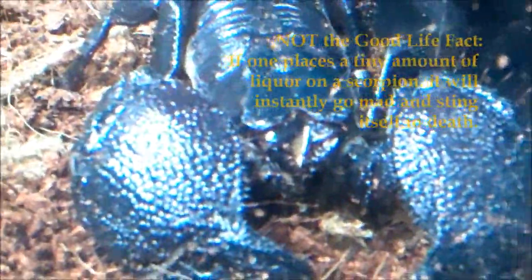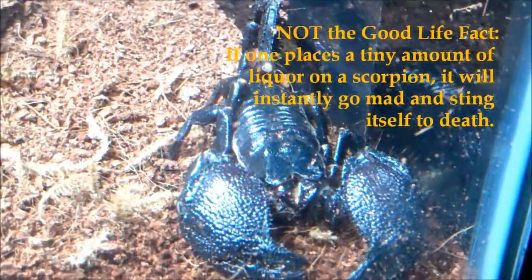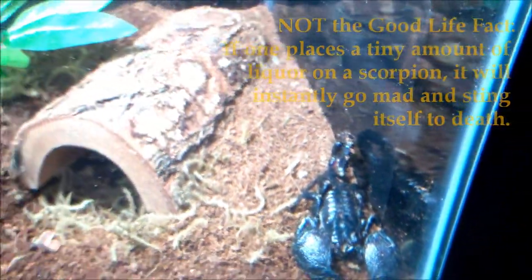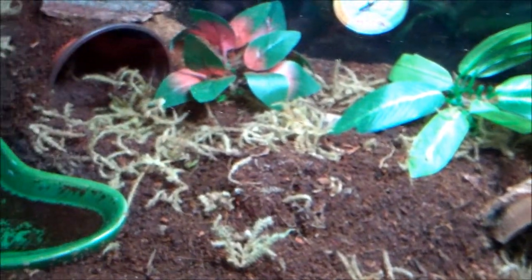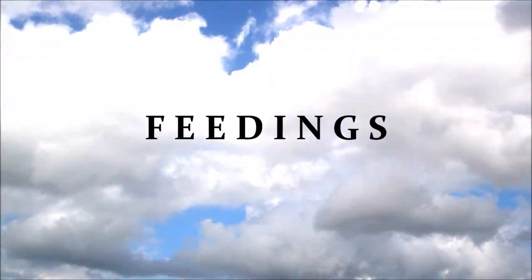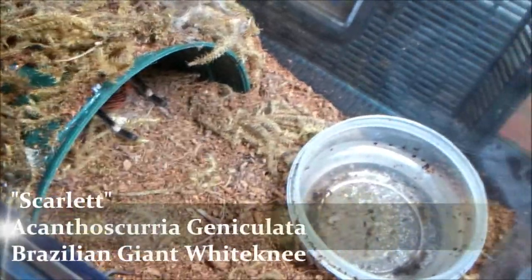I'm going to get him another one soon — I was going to get him a mate, but I ended up going ahead and getting the Fireleg instead because I got a really good deal on her. But these Emperor Scorpions are cheap and he'll have one friend in there soon. We're not going to waste any time — we're going to get right into our feedings. We've got a lot of good ones, so let's get started.